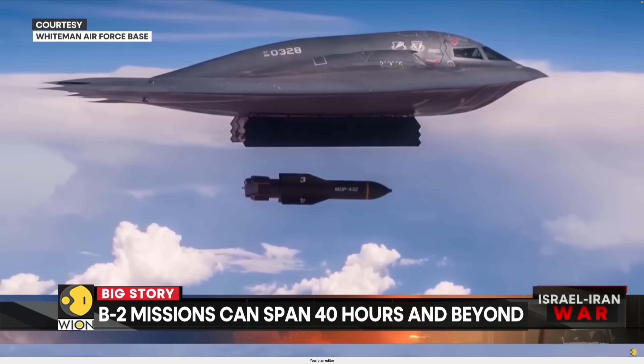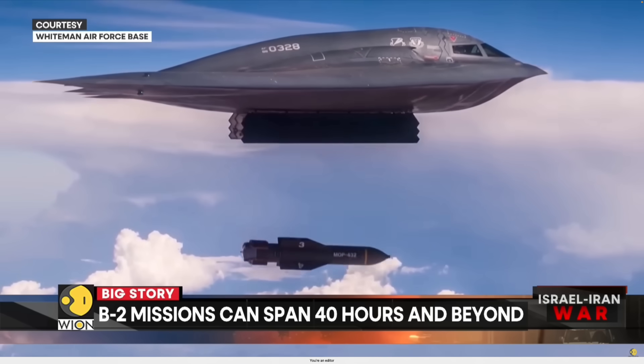The B-2 has been all over the media for obvious reasons — it just successfully conducted strikes against Iran. How successful is up for debate. Everybody's freaking out, but it was some level of a success, whether it was a tremendous success or a minor success. It was successful in doing what it is supposed to do, which is get in, drop bombs, and get out undetected.